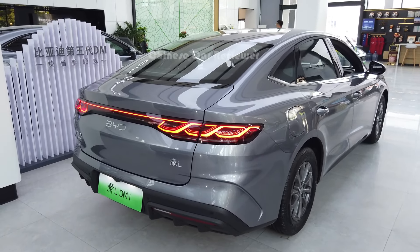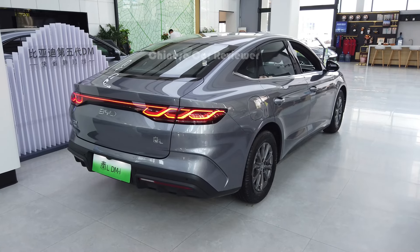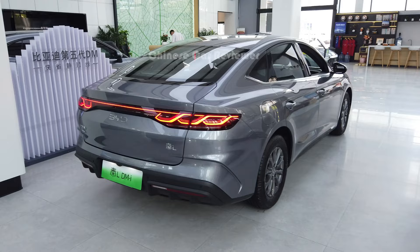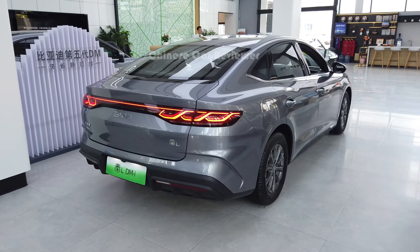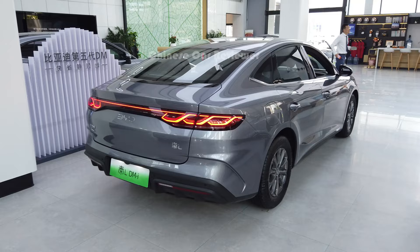Welcome back to my channel. I'm going to show you the only 2024 VWD-10L. This is a plug-in hybrid version. It's got a 1.5 litre engine along with 10 or 15 kW battery packs. It can carry 65 litres of fuel and your total driving range will be more than 2,100 km, and the price is below 14,000 USD.